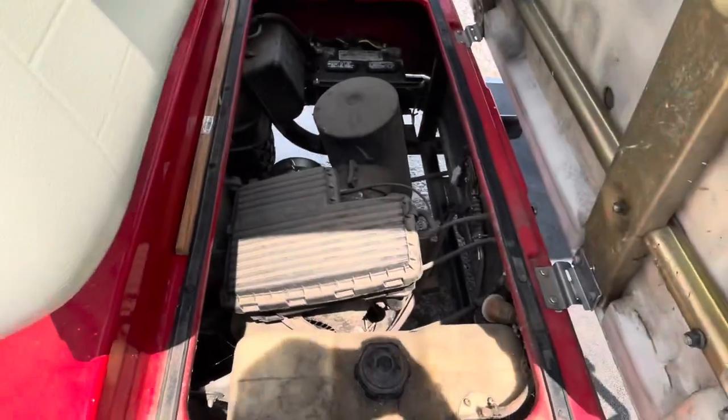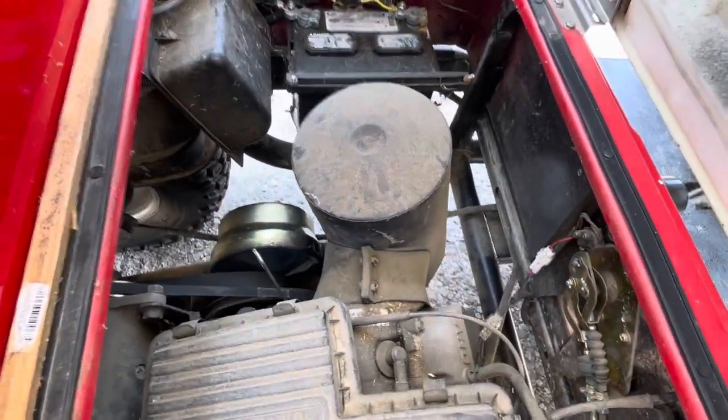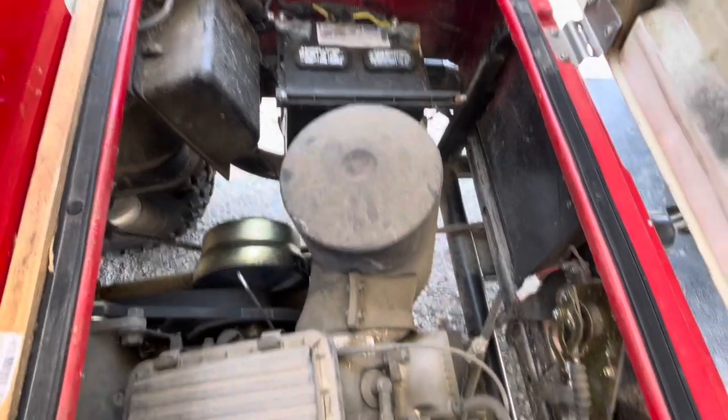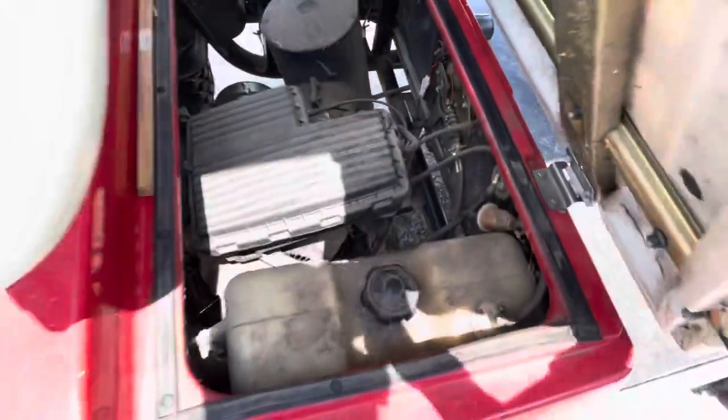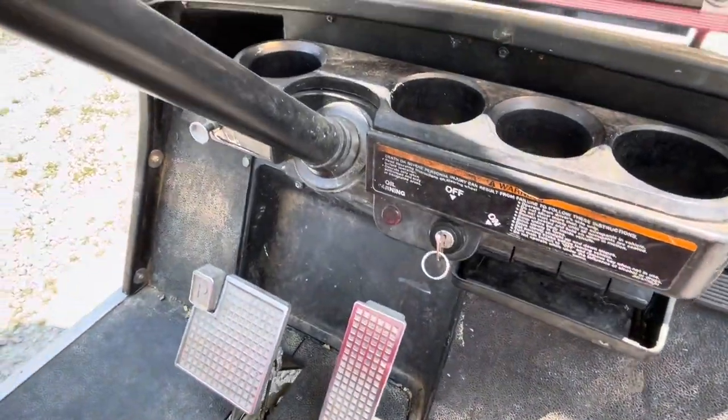Right here is your access to the engine. It starts and drives as it should.